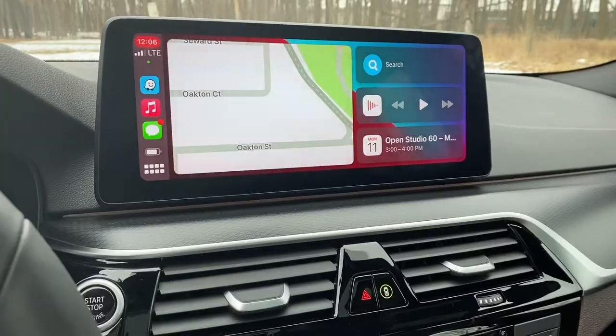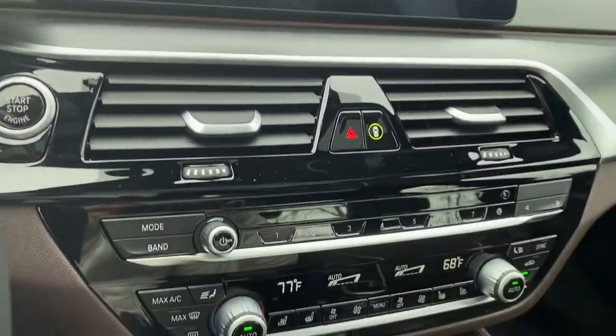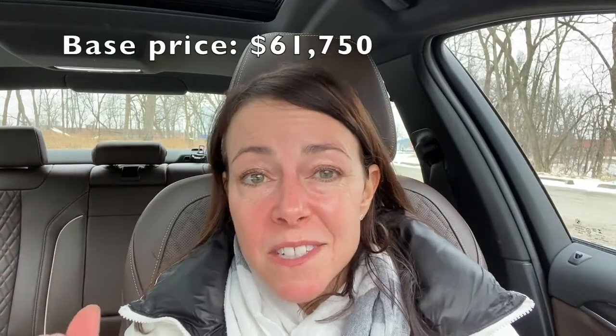Number two dislike: the fact that everything is an option. Heated seats, ventilated seats, drive assist features, wireless charging — all options. This is a $60,000 vehicle that doesn't even come with leather seats standard. I find that a little bit annoying.